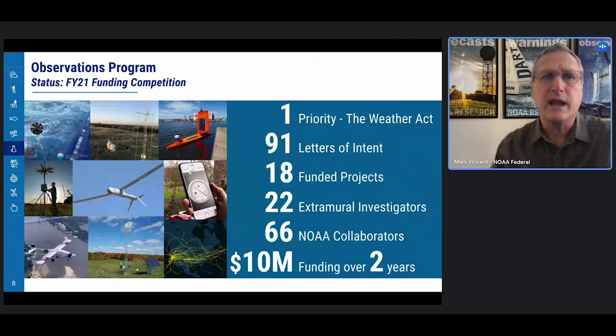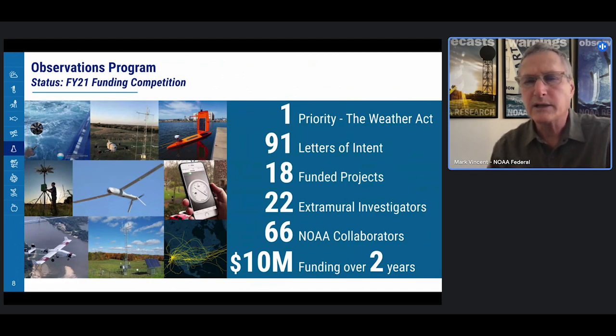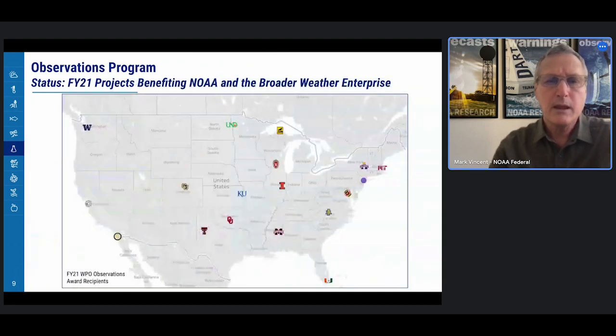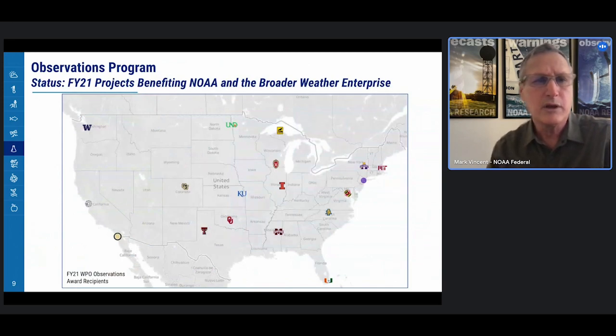This is a snapshot of our most recent FY21 funding competition, driven by one priority: the Weather Act. We had robust interest, receiving over 91 letters of intent. We funded 18 projects with 22 extramural investigators, and there was a lot of collaboration with over 66 NOAA partners. These projects involved $10 million of funding over two years, approximately $5 million per year. This map shows the locations of the funded institutions, reflecting good geographic diversity, as well as diversity in project categories ranging from hurricanes to winter storms to urban heat.